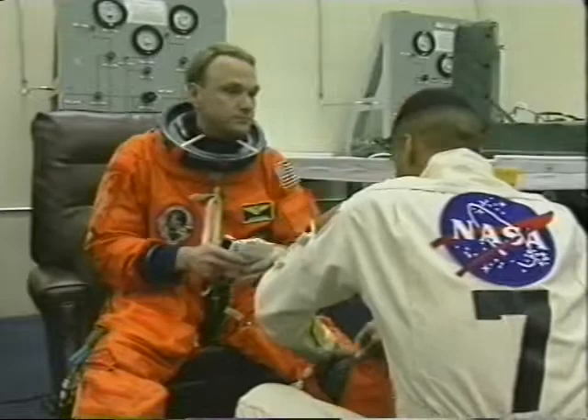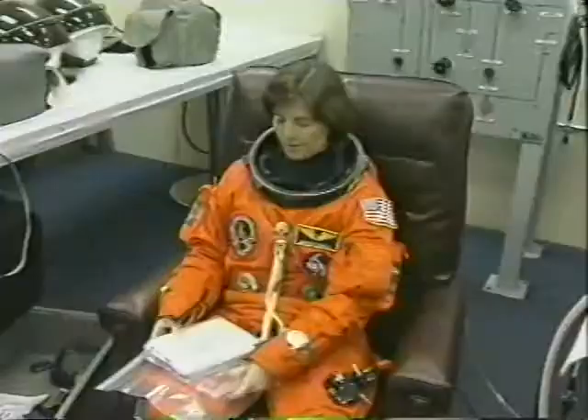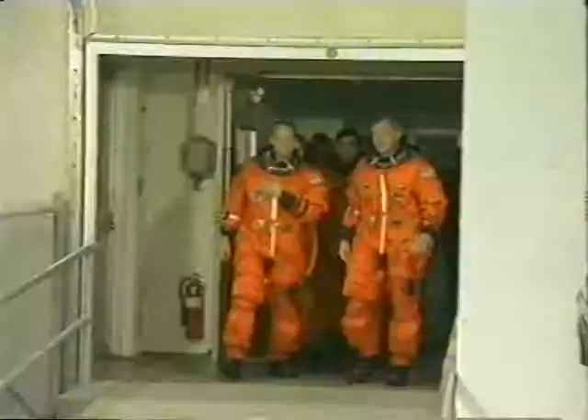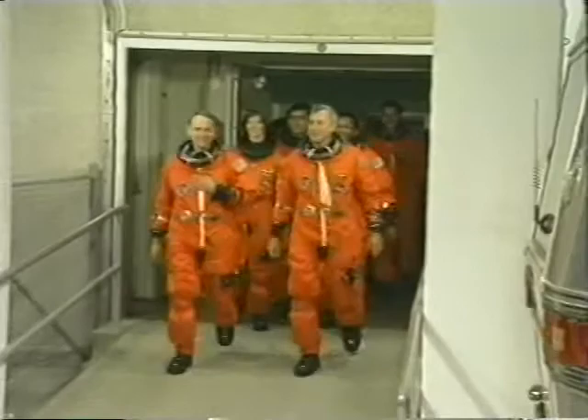The first picture was of me in the suit-up room. Here's our pilot Joe Edwards; the payload commander Bonnie Dunbar, who also served as mission specialist number three; Jim Riley, mission specialist number one; Mike Anderson, MS number two; Andy Thomas, our long duration crew member; and Salazar Sharipov, our Russian cosmonaut who served as one of our mission specialists.